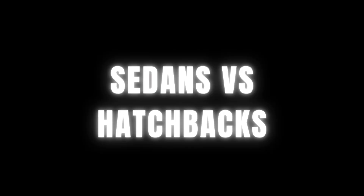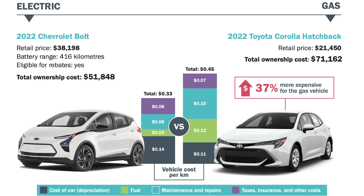Now let's see how the cars compare in each category. Sedans and hatchbacks: a 2022 Chevy Bolt versus a 2022 Toyota Corolla. As you can see in this graphic, the total cost of ownership is significantly more on the gas version of a similar vehicle — in fact, it's about $20,000 more over the course of eight years.